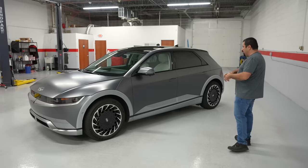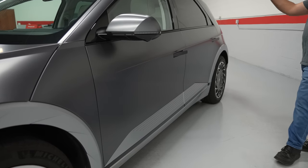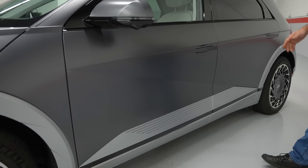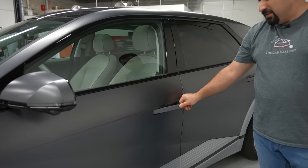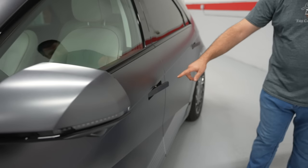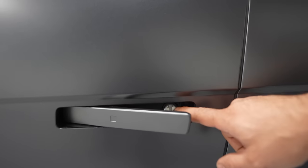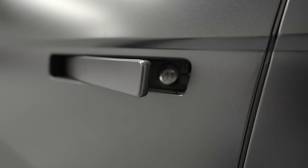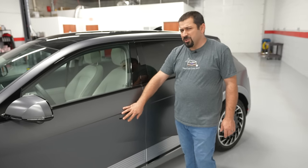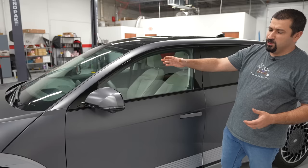If they would have put 15-inch wheels here it would have made it totally an 80s car. As we walk through the side there's a line in the door, then another curve, and these lines — it's just a lot going on. The biggest thing going on is the door handle: this sticks out as soon as you approach the car, they pop out and you can push it to open. Behind it there's actually a place for a physical key so you can unlock the door in case your battery is dead — that's a nice touch.